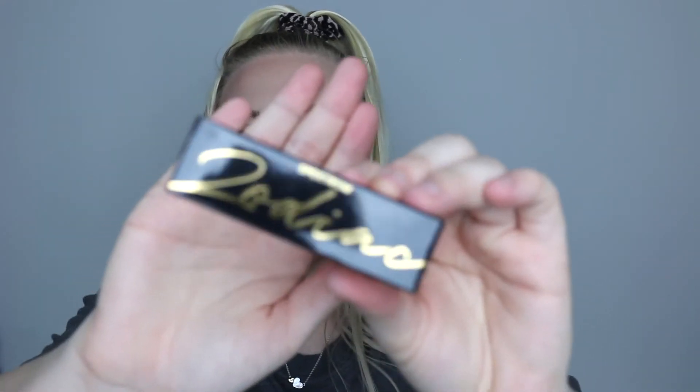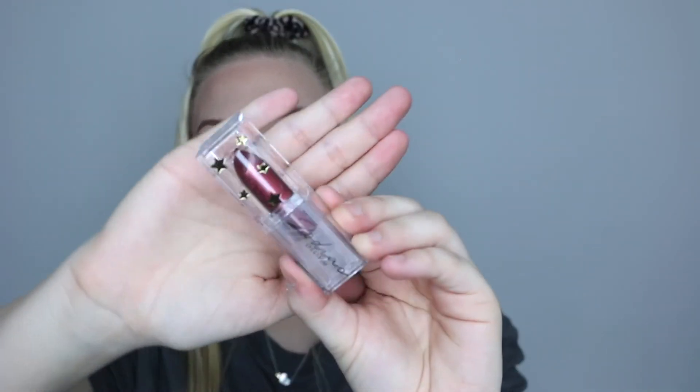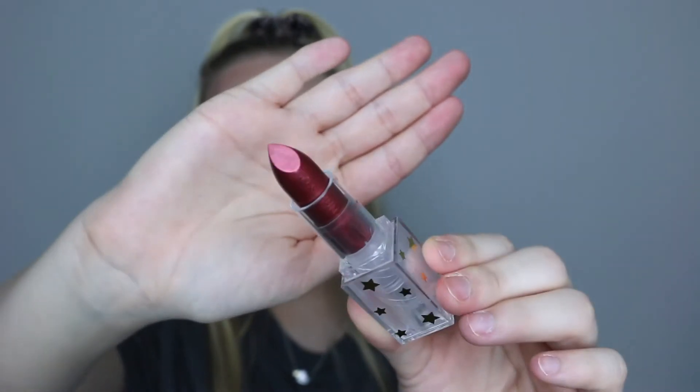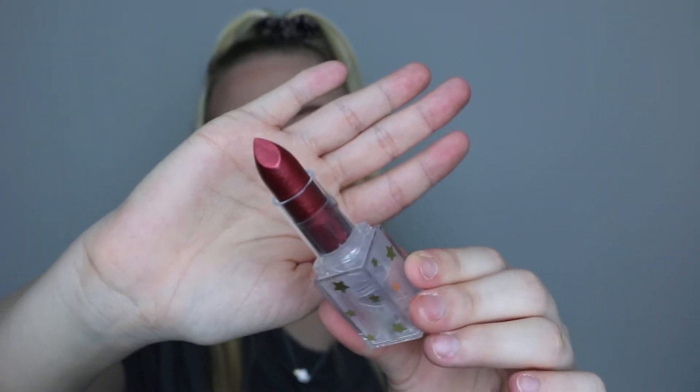One last thing from the Zodiac collection — a lipstick. I absolutely love this packaging, it's like a clear packaging, and inside it is a reddy-purple metallic lipstick. I don't really reach for metallic lipstick but that is absolutely stunning — I'll definitely find a way to use that. The packaging gives me KKW vibes. How cool is that?